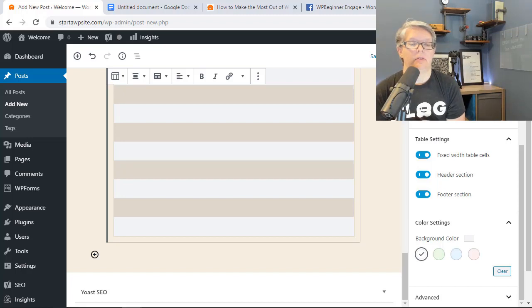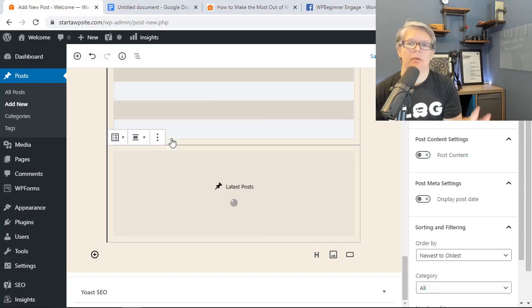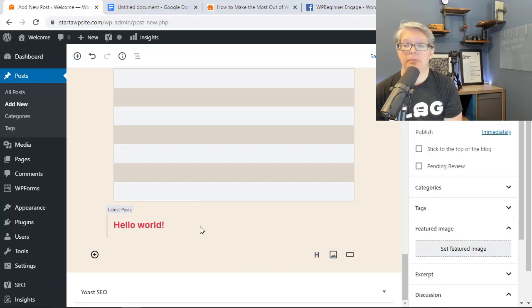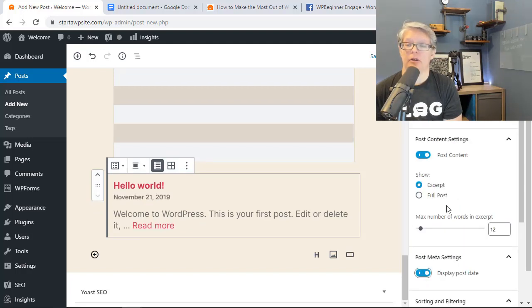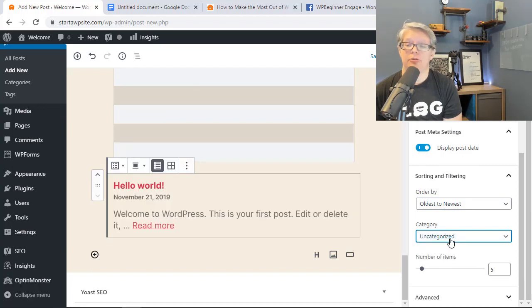The Latest Posts block has been improved as well. Previously it only showed the last three posts in list view. Now you can choose how to display post content — an excerpt or the full post, show the post date, sort oldest to newest or newest to oldest, filter by category, and choose how many posts to display. You can also show them in a grid style, making it a great way to showcase recent posts anywhere on your site.